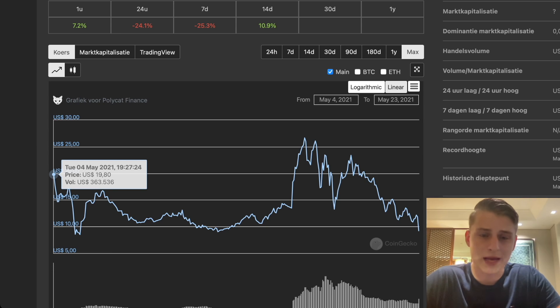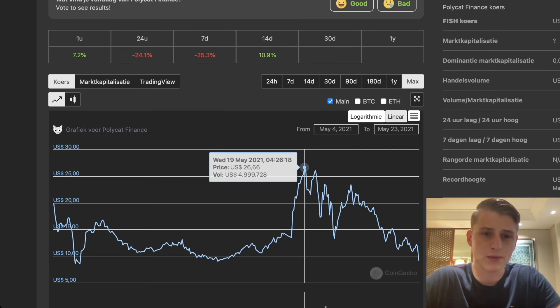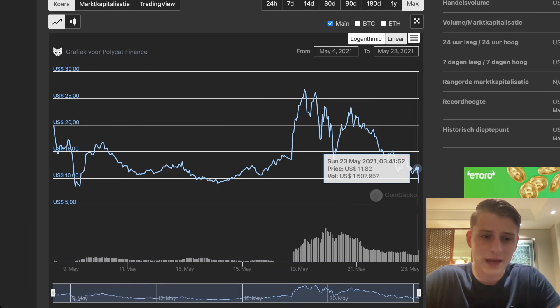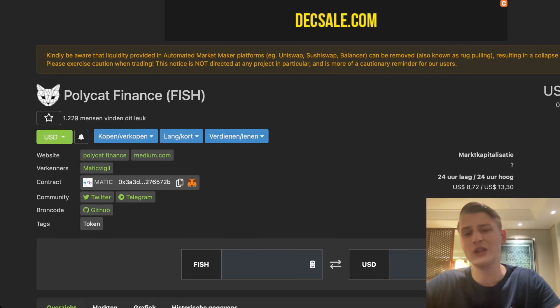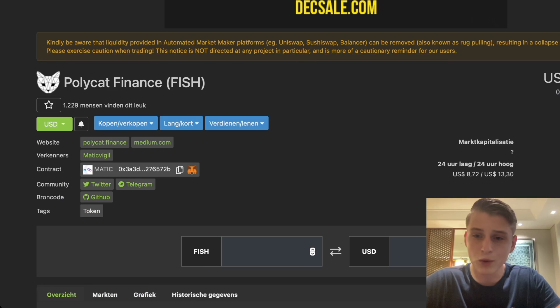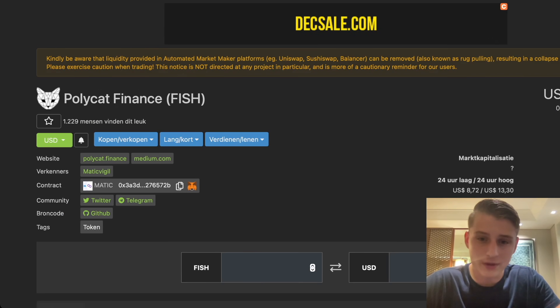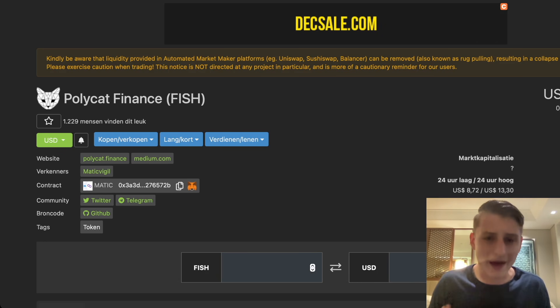Looking at CoinGecko, you can see it was launched on the 4th of May. Since then it's been going somewhat sideways, and when MATIC was shooting up, this coin was heading towards $25. Right now it's sitting at extremely low prices. I don't think we want to stay away from this coin because it can give us very good returns. To give you some tokenomics: the token — called FISH — has a maximum supply of only 3 million tokens. They also have a unique burning mechanism that will continuously burn the supply, making it always a deflationary coin.